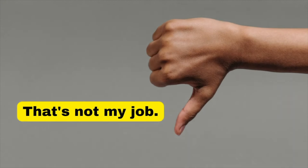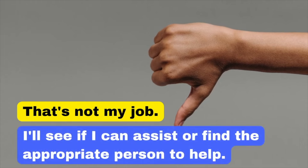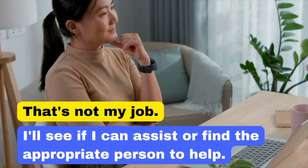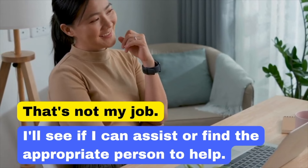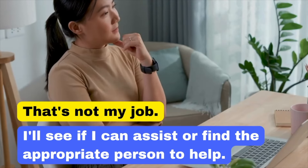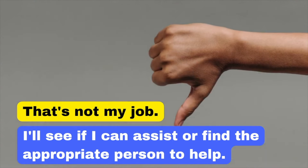Our next phrase is 'That's not my job.' Responding with this can seem uncooperative. In a professional setting, it's better to show a collaborative spirit. Saying 'I'll see if I can assist or find the appropriate person to help' demonstrates a willingness to support your team and find a solution, even if the task isn't directly within your responsibilities.